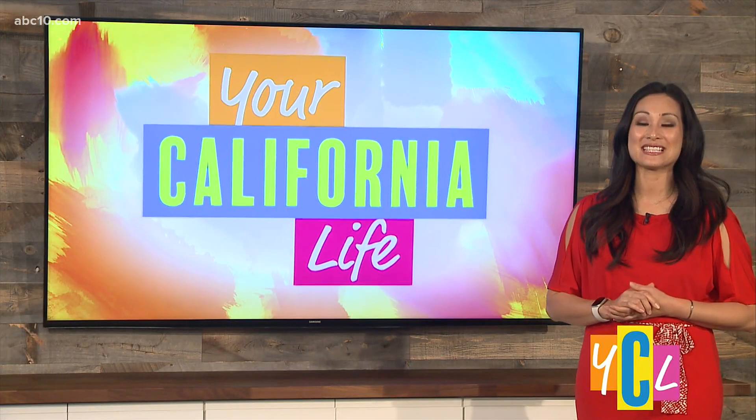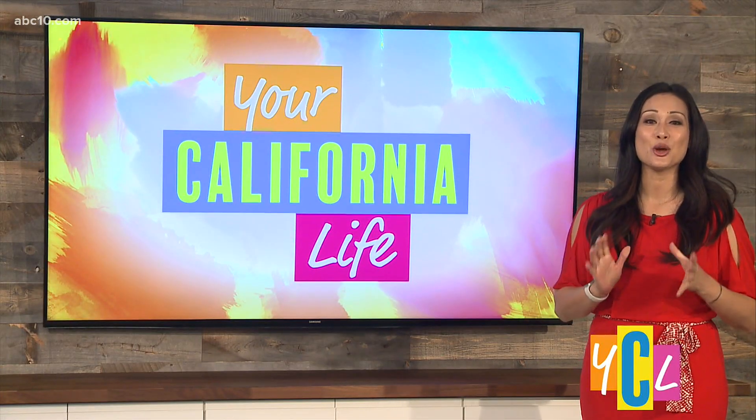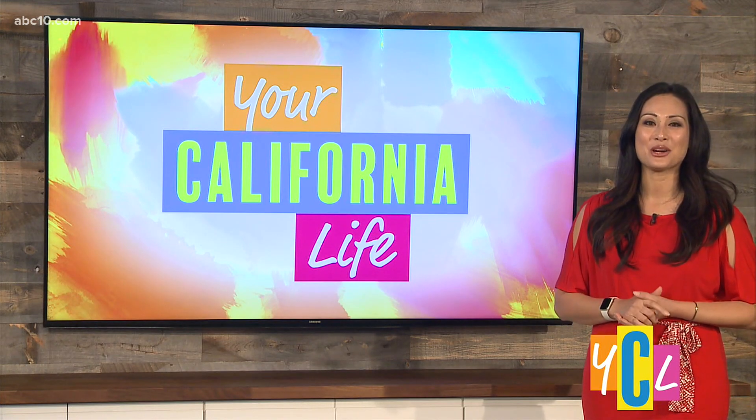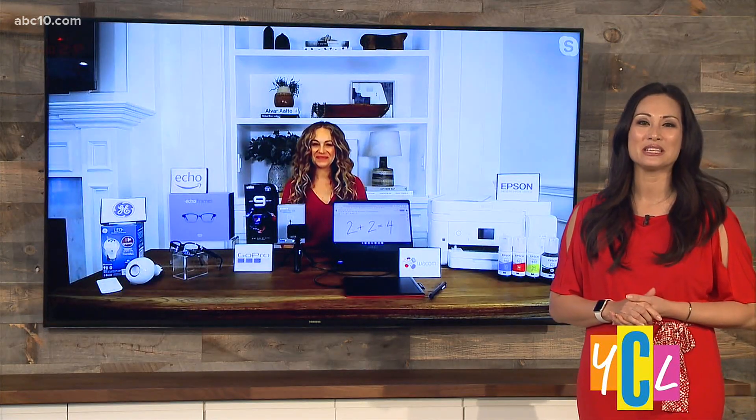We all know it's important for families to stay connected these days, and there are so many ways that technology can help. Tech lifestyle expert Carly Knoblauch is a connected mom, and she's here with some smart ideas for parents.